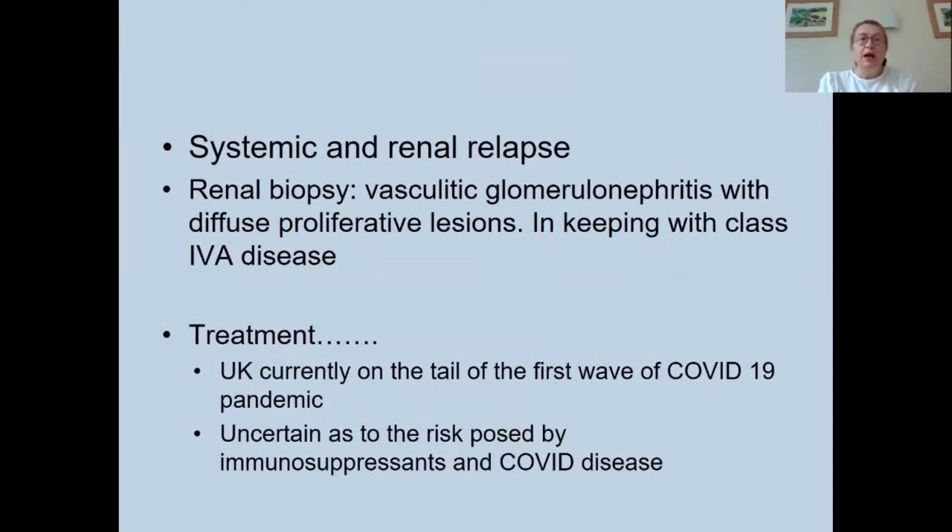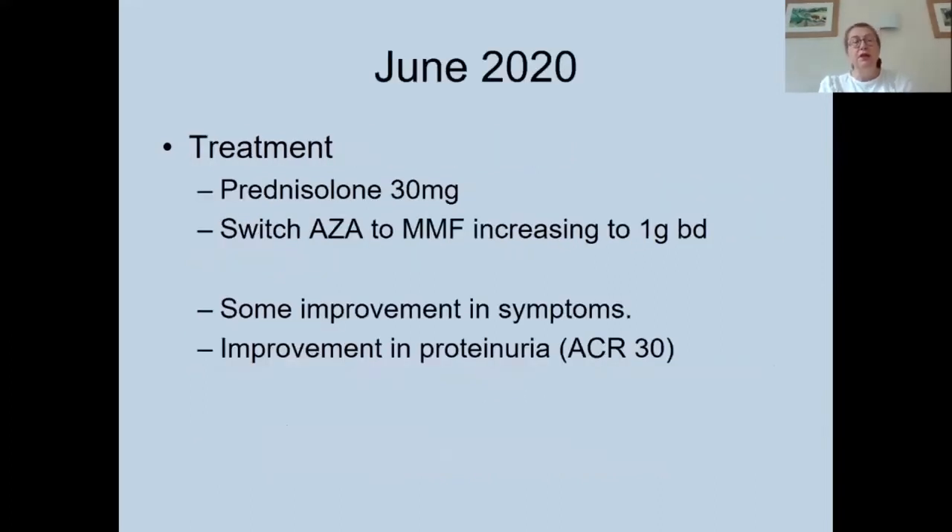At this point, the UK was on the tail of the first wave of COVID-19 pandemic infections. It was really uncertain as to the risk posed by immunosuppressants and severe COVID-19 disease, making it difficult to determine what treatment to pursue. After discussion, it was decided to increase her prednisolone up to 30 milligrams daily and switch her azathioprine to mycophenolate mofetil, increasing MMF up to one gram twice daily.